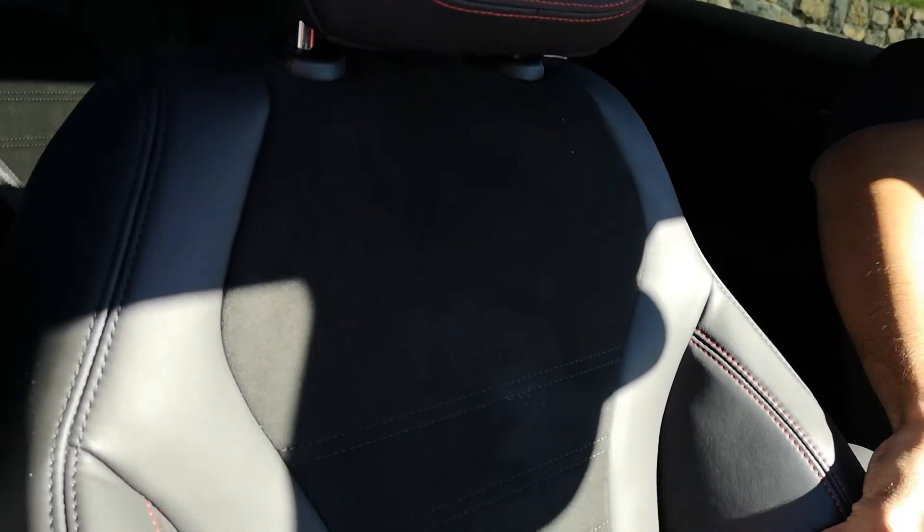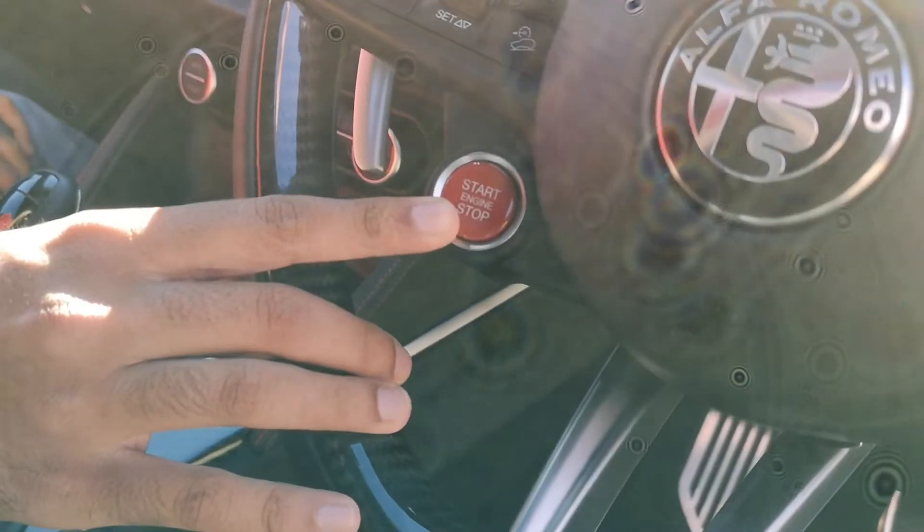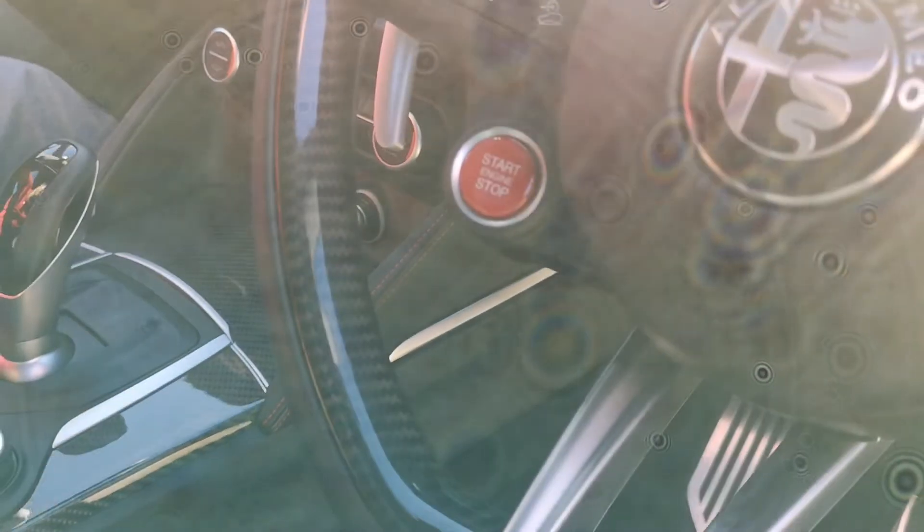These seats are brilliantly supportive, and these bolsters are the most supportive bolsters I've ever had — they really do keep you in place, and you need that for this car. The push-button start is in brilliant red.